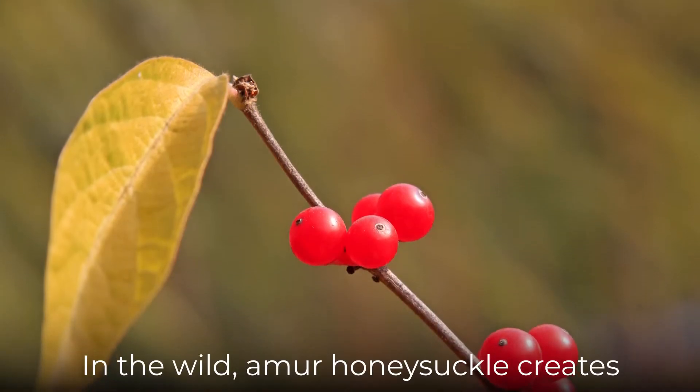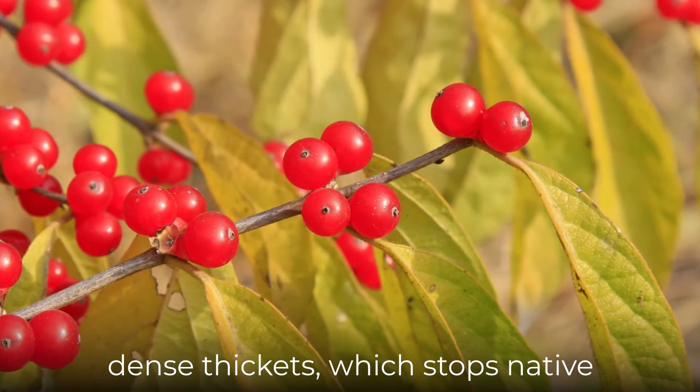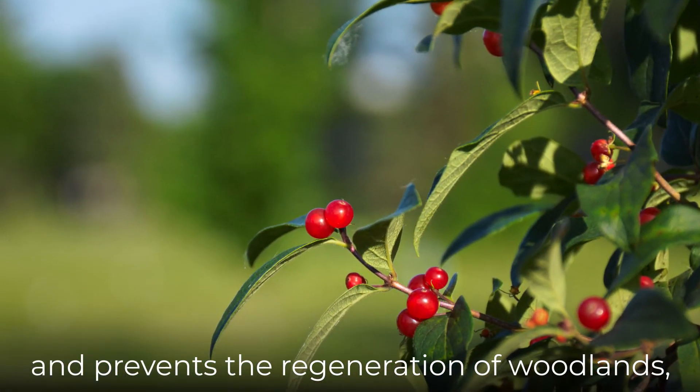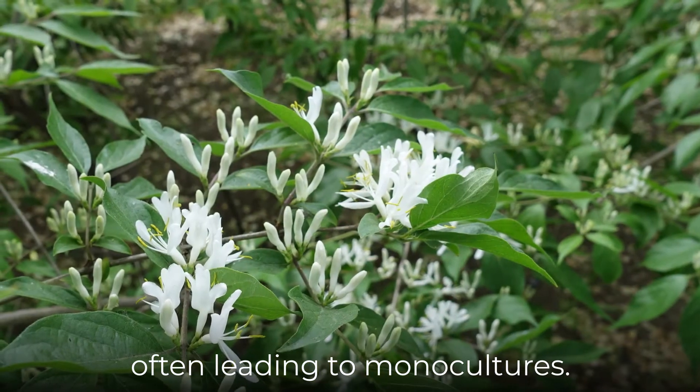In the wild, Amur honeysuckle creates dense thickets, which stops native plants and trees from growing and prevents the regeneration of woodlands, often leading to monocultures.